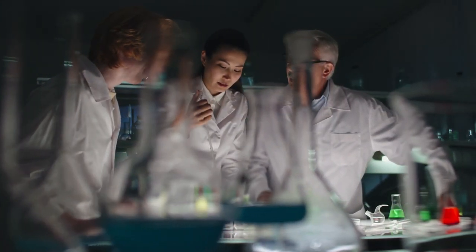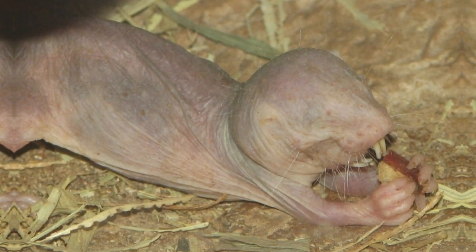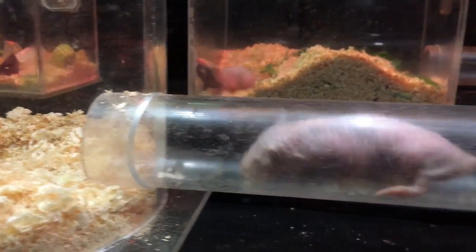Naked mole rats have captured the fascination of scientists worldwide due to their unusual biology and social structure. While their appearance may be unconventional, naked mole rats are a testament to the wonders of evolution and adaptation.